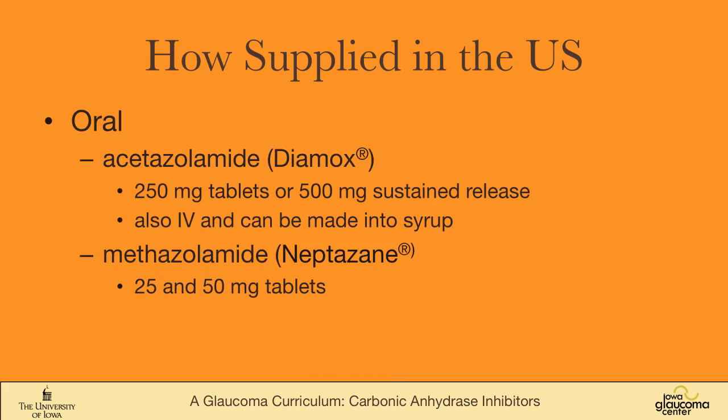Orally, carbonic anhydrase inhibitors are available as acetazolamide, or Diamox, which comes as a 250 mg tablet — less expensive than the sustained-release capsules but also less well tolerated — and can also be given intravenously or made into a syrup for children. Methazolamide, or Neptazane, is available as a pill. Acetazolamide is excreted in the urine, making it more likely to cause renal stones and not ideal for people with kidney disease. Methazolamide is metabolized in the liver, so it may be safer for those with kidney disease but should be avoided in people with liver disease.